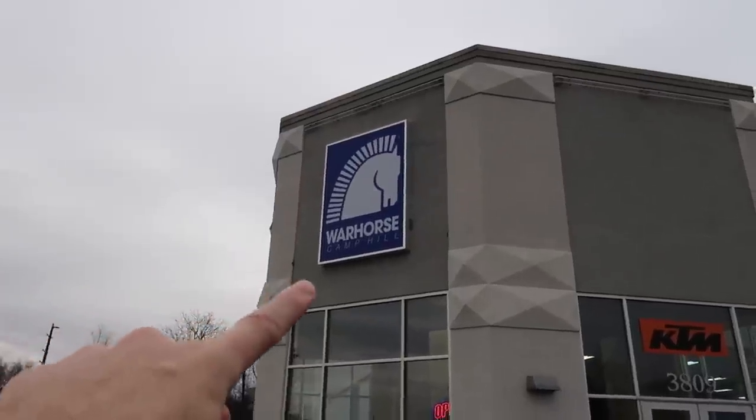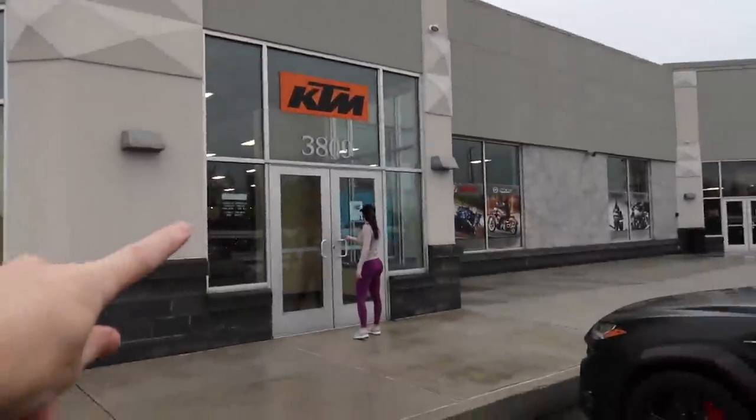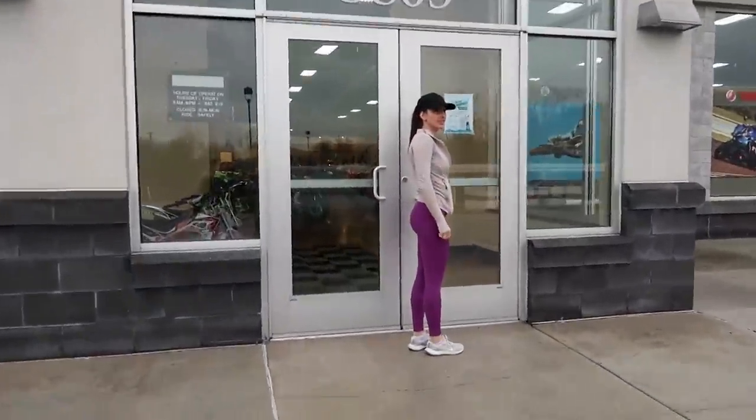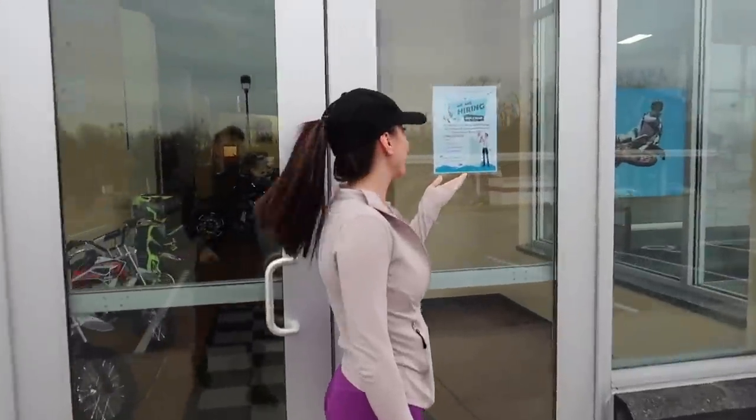We have arrived at War Horse of Camp Hill, formerly Yamaha Triumph KTM of Camp Hill. It's under new ownership and that's why we're able to unbox what we are unboxing.